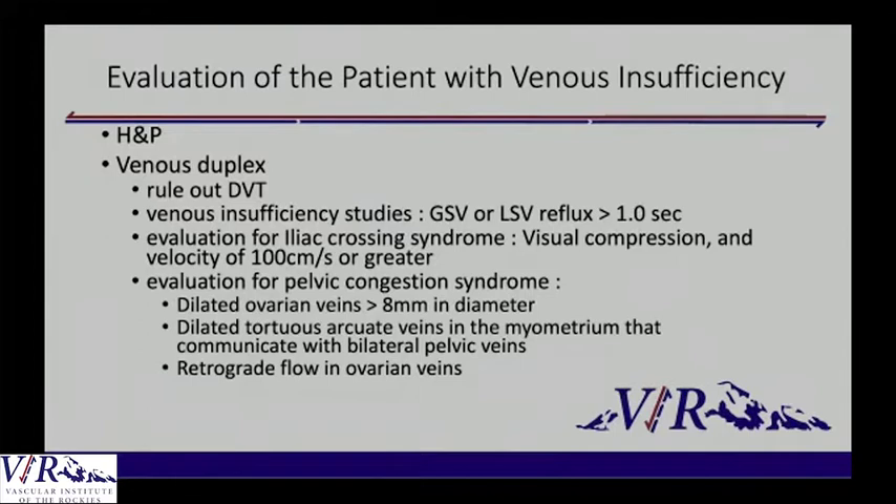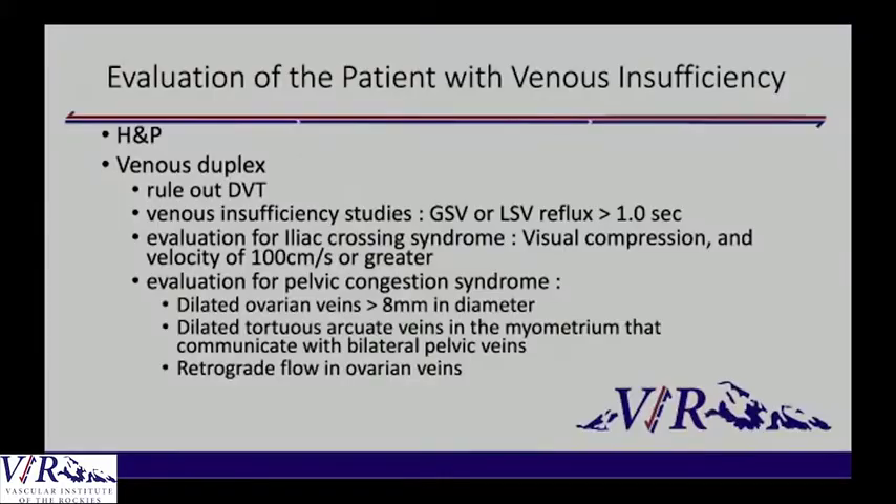At VIR we have one of the best vascular lab facilities for several states. They will not only rule out a DVT but go through and look at insufficiency in the greater and lesser saphenous vein, evaluate for iliac crossing syndrome, and evaluate for pelvic congestion syndrome — really looking at multiple reasons why you may have the leg swelling. There really isn't imaging for lymphedema, but in our history and physical we would hopefully catch whether the patient had congestive heart failure or something else also triggering leg swelling.